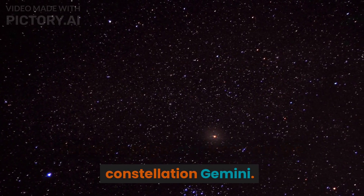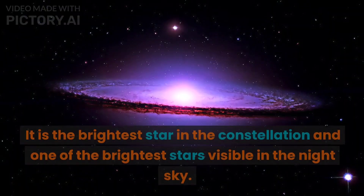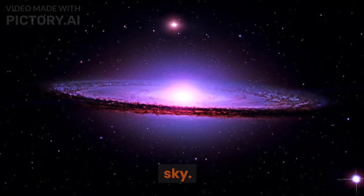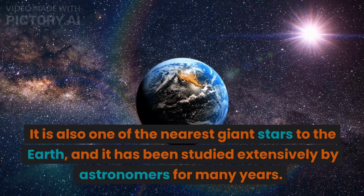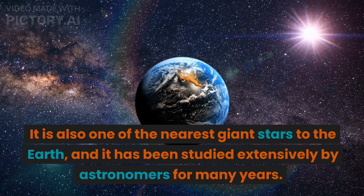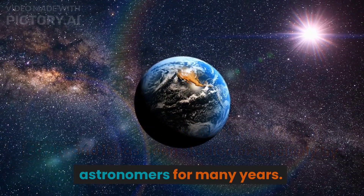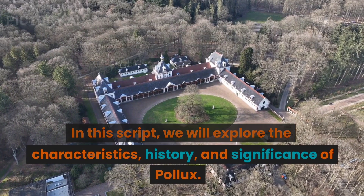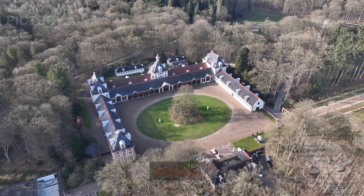Pollux is a bright star located in the constellation Gemini. It is the brightest star in the constellation and one of the brightest stars visible in the night sky. It is also one of the nearest giant stars to the Earth, and it has been studied extensively by astronomers for many years. In this script, we will explore the characteristics, history, and significance of Pollux.